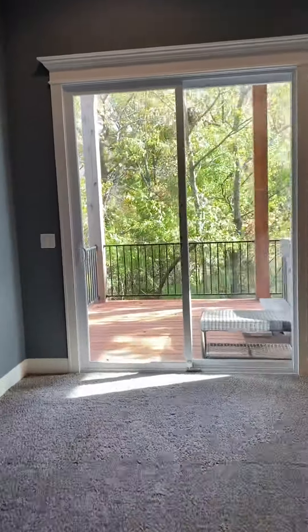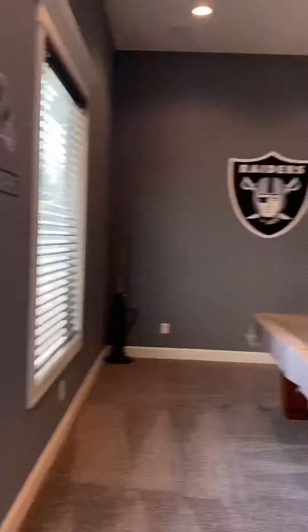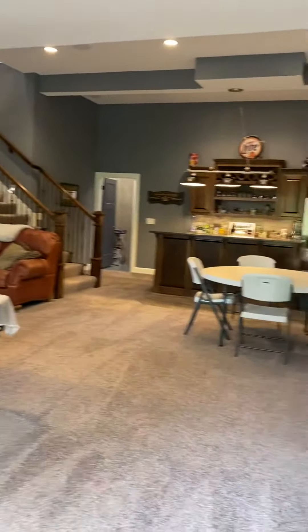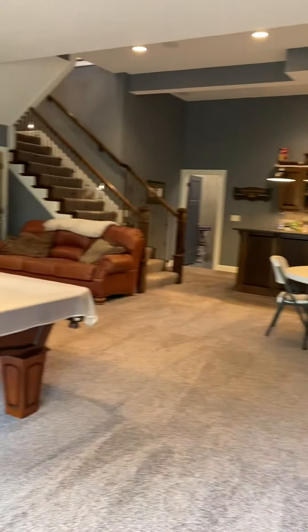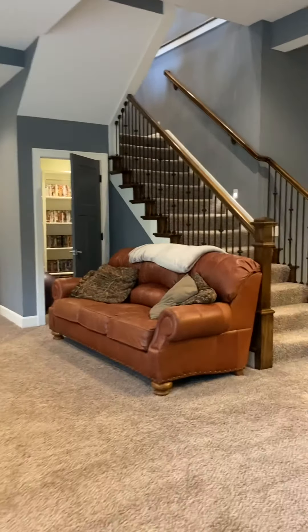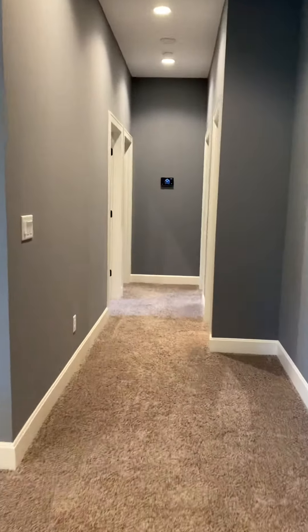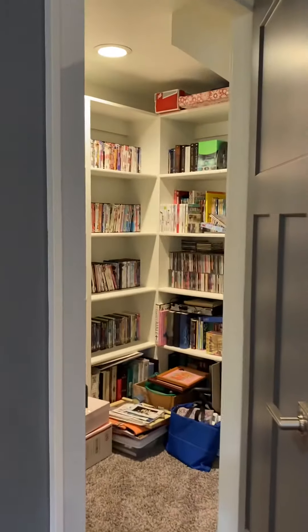It goes straight out to the lower level deck — it's a treeline view. Look how tall it is down here; you could play hoops. Down the hallway you'll find your additional bedrooms, and there's a storage or game closet.